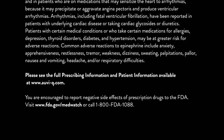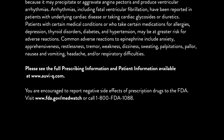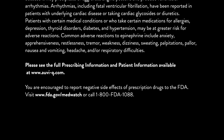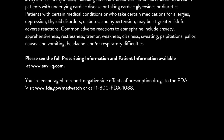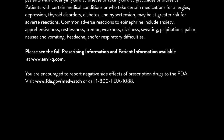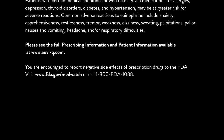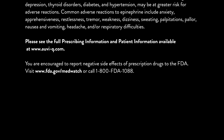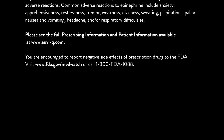Please see the full prescribing information and patient information available at www.auvi-q.com. You are encouraged to report negative side effects of prescription drugs to the FDA. Visit www.fda.gov/MedWatch or call 1-800-FDA-1088.